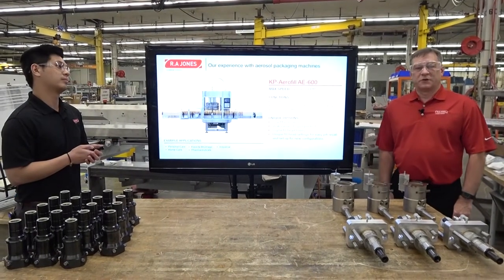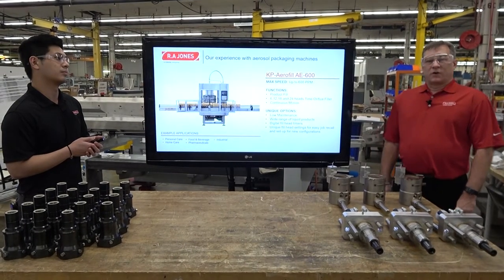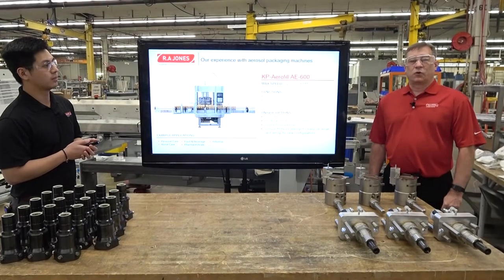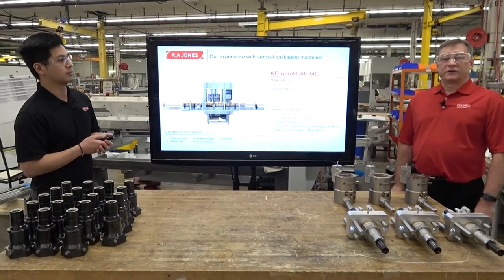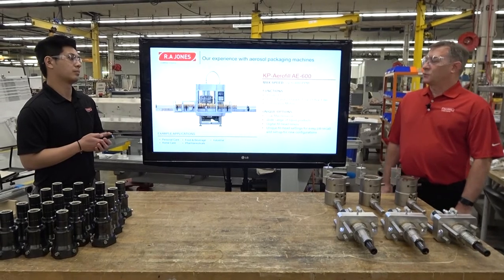Sure. This customer is familiar with RA Jones — we've been in the business for more than 60 years. They currently have our equipment in their facility. They're a contract packager. They know our equipment is reliable, robust, and versatile, which meets their needs as a co-packer. They're initially going to start with packaging cooking spray on this production system, but eventually they will switch to other products as well.